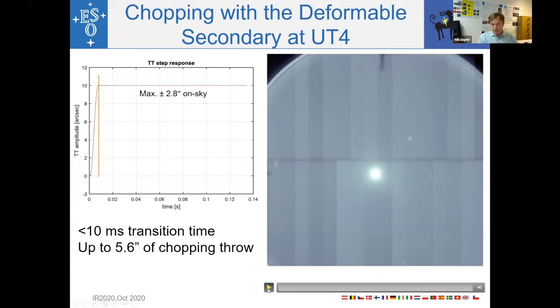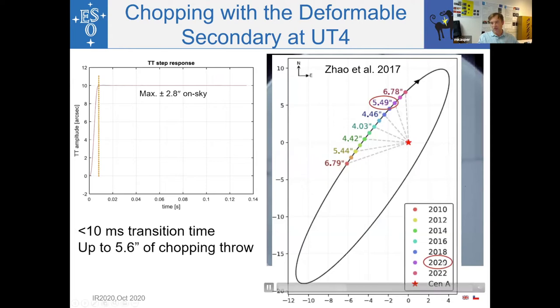A short movie shows the VISIR image while the DSM is chopping on Alpha Centauri. You can see that we jump very quickly between Alpha Cen A and B — Alpha Cen B is to the upper right, Alpha Cen A to the lower left, and in the center you see the coronagraphic mask with its central glow. The 5.6 arcsecond throw is sufficient for Alpha Cen as long as we observe before 2020. When we ran our campaign in 2019 the separation was about 5 arcseconds, but from the following year onward the DSM stroke is no longer enough to chop between the two stars.